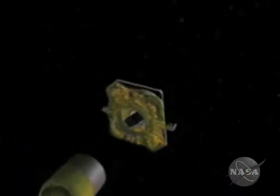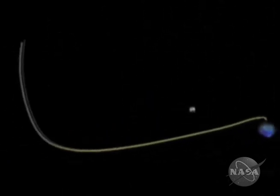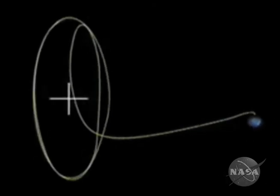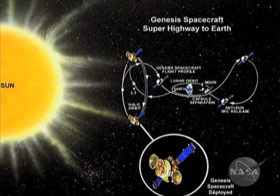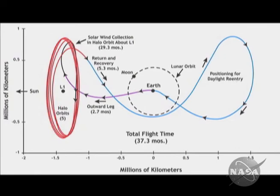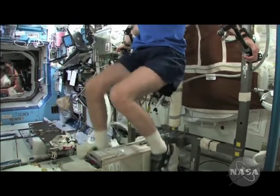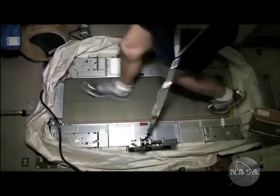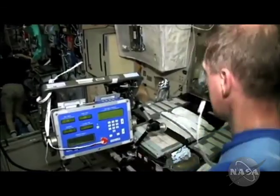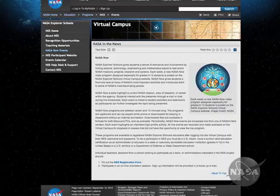NASA has achieved another first by placing a communications satellite called Artemis P1 into a unique kidney-shaped orbit around a precise point in space where the gravities of the Sun, Earth, and Moon are in perfect balance. This type of orbit is called a Libration Orbit. The National Institutes of Health is taking advantage of the unique microgravity environment aboard the International Space Station to explore questions about important health issues, like how bones and the immune systems are affected by space travel. More information on these stories can be found on the NASA Now homepage.